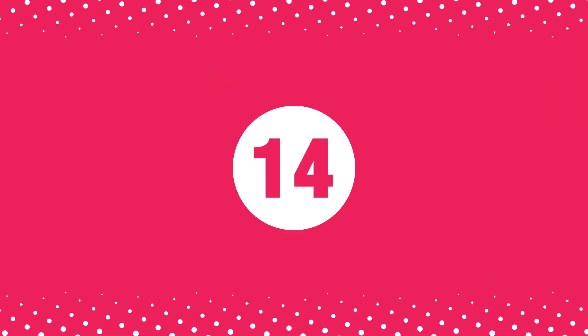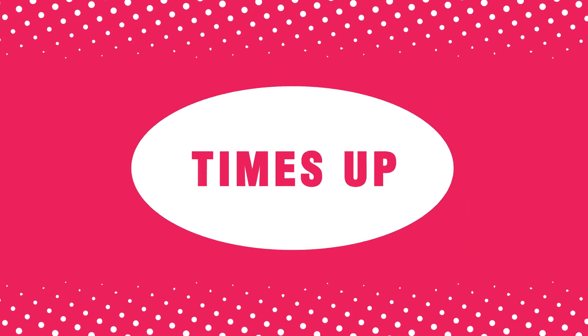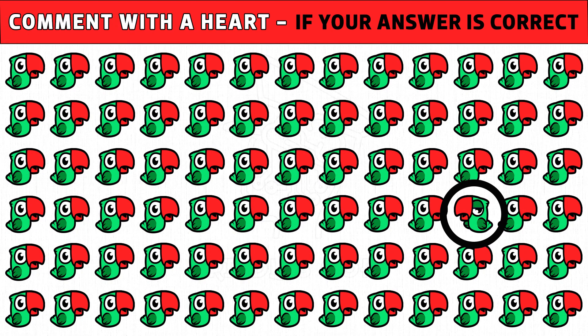Puzzle number 14. Can you find the odd parrot one out? It's so interesting — check your eyesight! Time's up. Are you ready to check the answer? The parrot facing the opposite side with half closed eyes is the odd one.